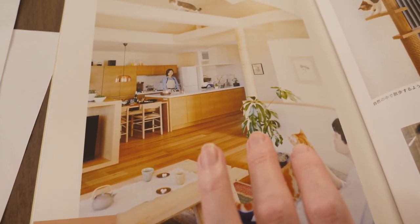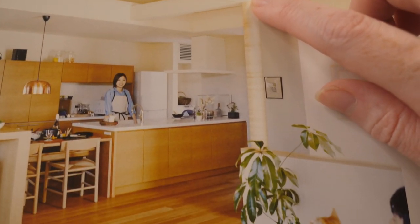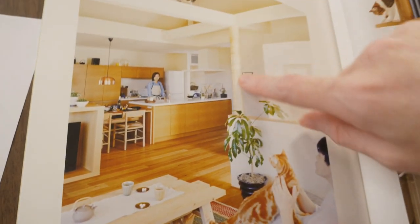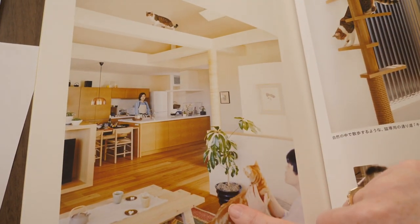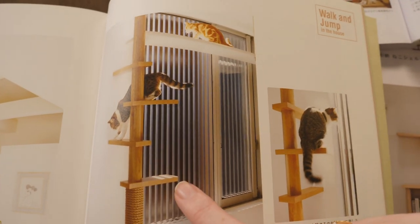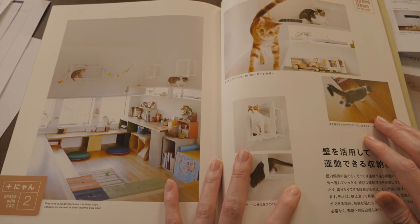This is one of the books from our housing maker and you can see some of the cat stuff that they've built before. They have beams that the cats can walk across. This is one of the cat climbing poles that they did. They also have a type like this, but we don't want one like this. There's a lot of customization we can do with our housing company.